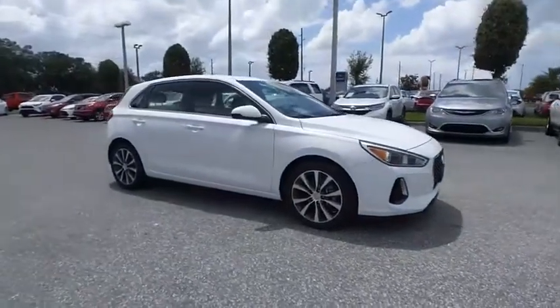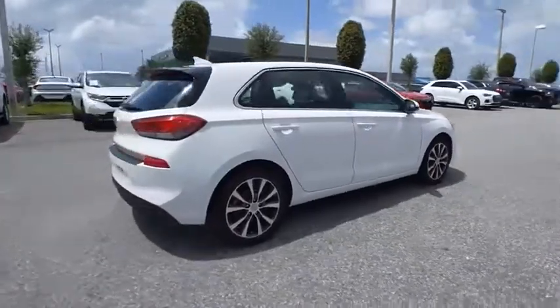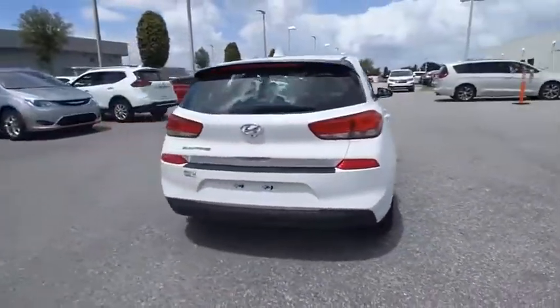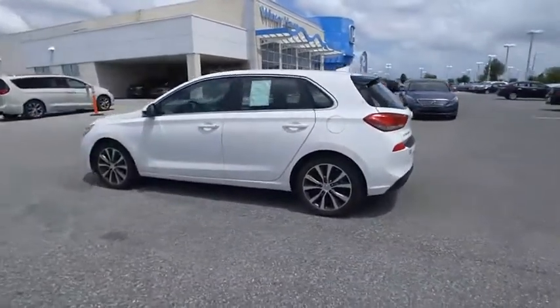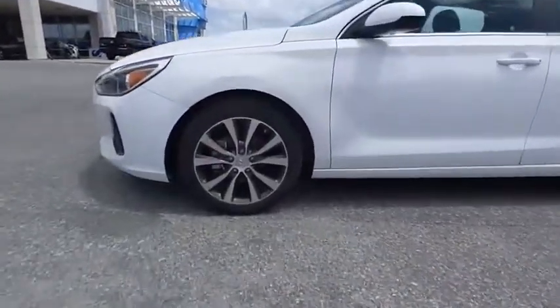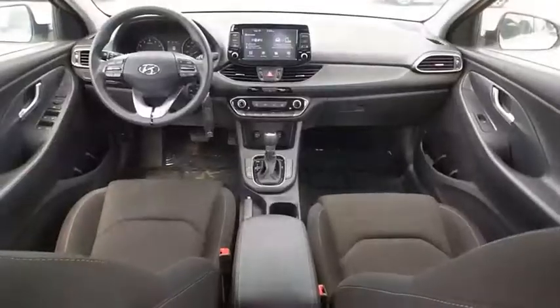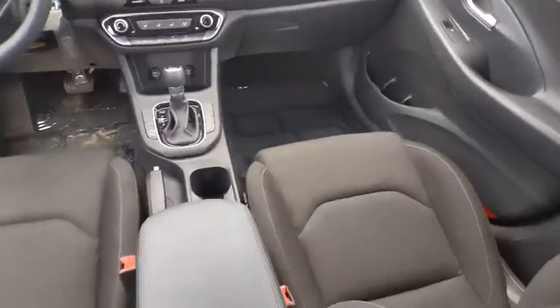Stop by and take a look at the 2018 Elantra GT. The Hyundai Elantra GT is a beautiful hatchback with European style. Plenty of cargo space and a wide variety of technology top this vehicle off, and it is priced below $15,000. This vehicle has less than 45,000 miles.